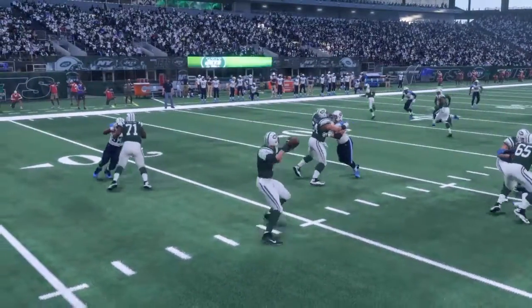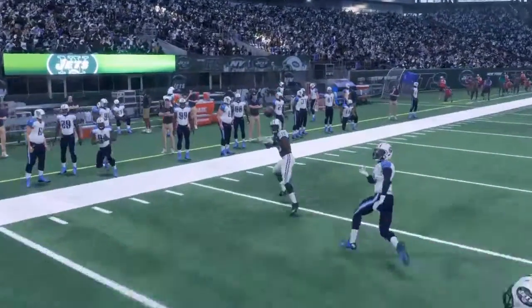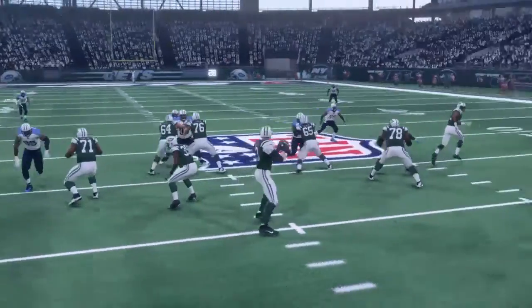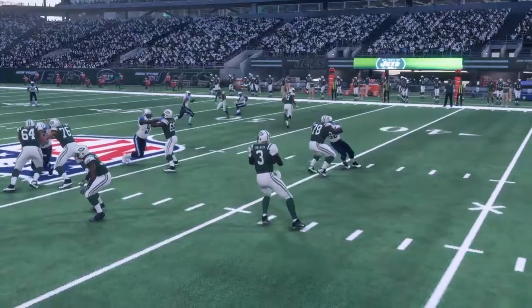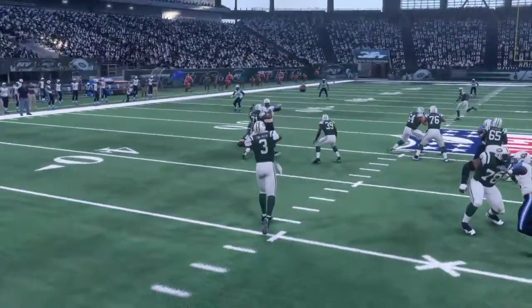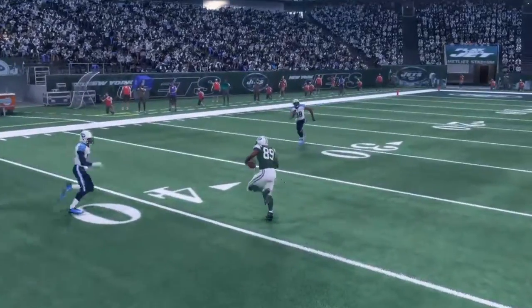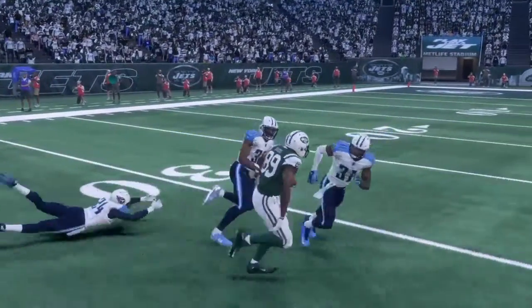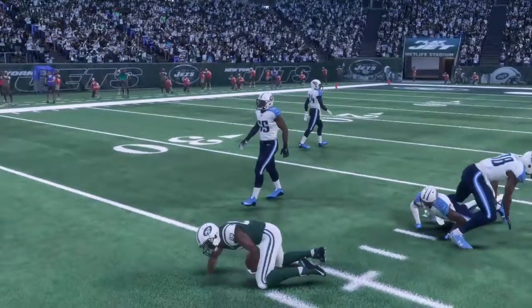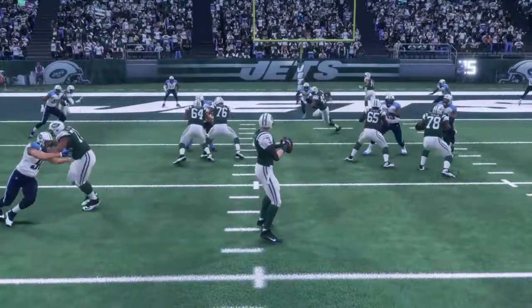Up next, we've got another throw from Tomlinson. This time, he makes a great pass right over number 19 for the reception. Tomlinson again dropping back, getting all the time in the world from this offensive line, and he finally finds his man — that is Eli Rogers with the catch there, another one of our new wide receiver targets.